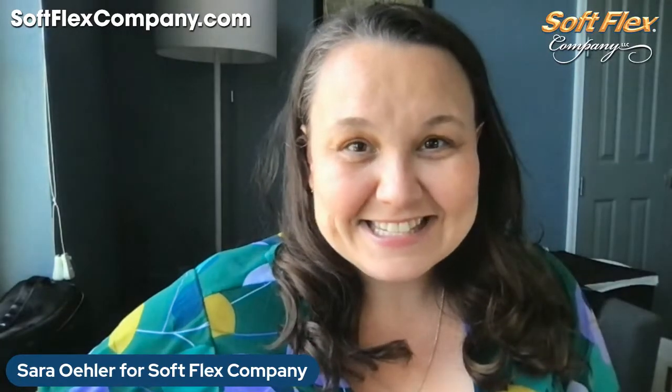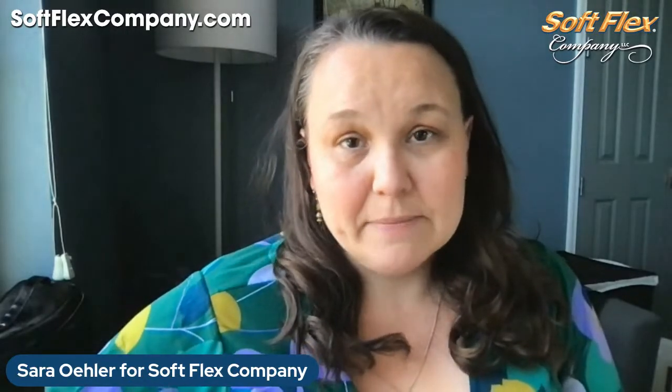Hi, nice to see you guys! I'm Sarah Ehler from softlexcompany.com. We are a beading wire and craft wire manufacturer, but we also manufacture and sell lots of other beads, components, and jewelry-making supplies. If you're not familiar with us, you can learn lots more by going to our website softlexcompany.com.